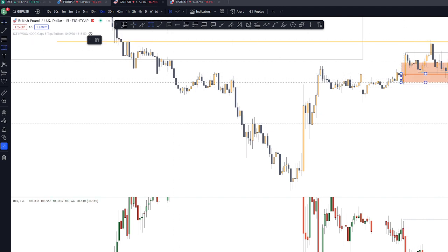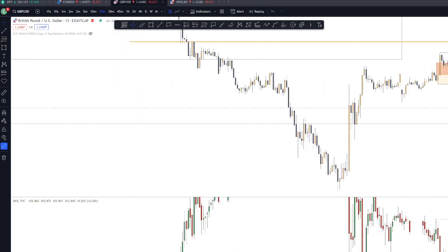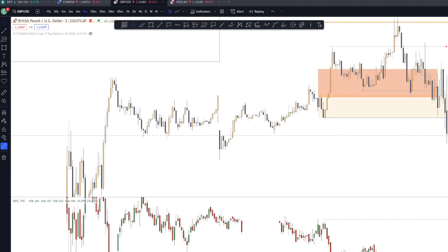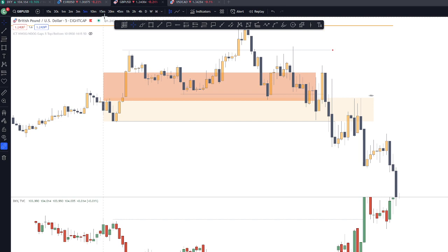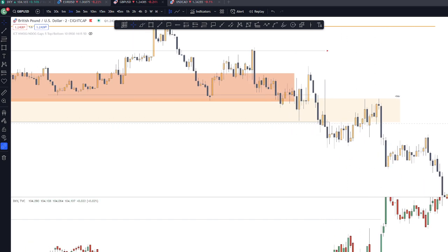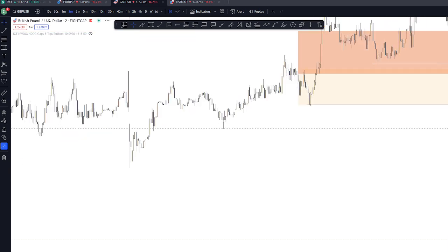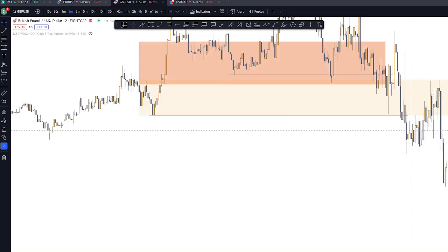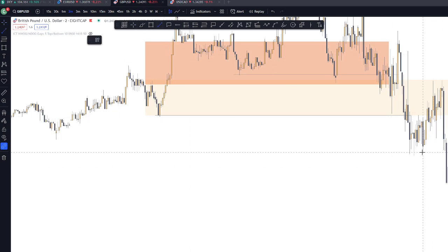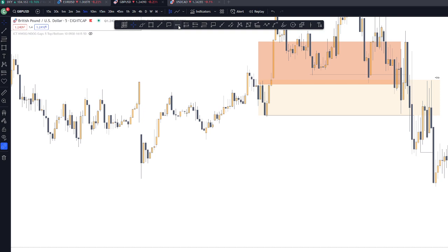We have a mitigation block, specifically a breaker block, on this part. Going down to 5 minutes — on the 5-minute chart, around the 2-minute timeframe as well, we can see the FVG here.